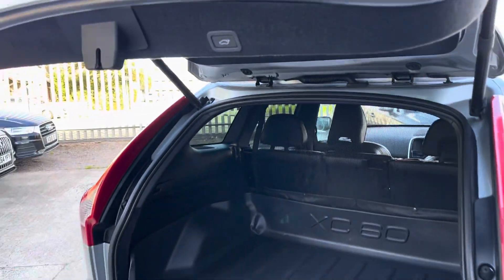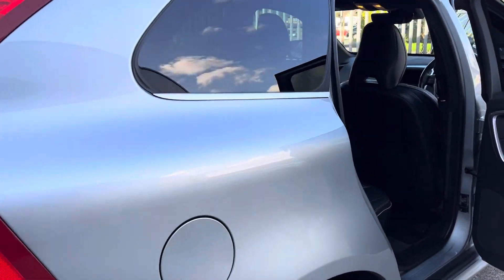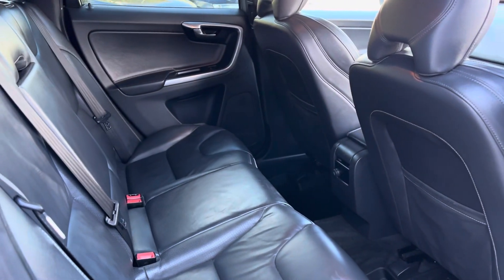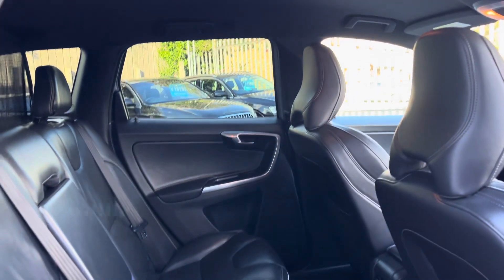The boot closes with a button. Coming around to the interior, we've got sumptuous leather with no rips or tears. There's loads and loads of legroom in the rear, and a nice clean headlining up top as well.